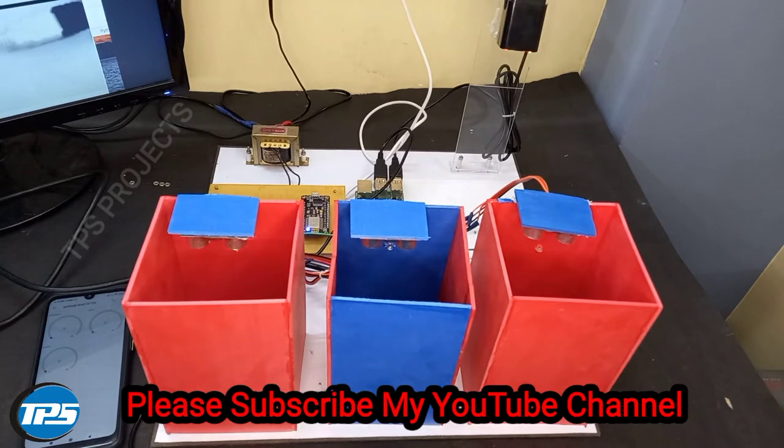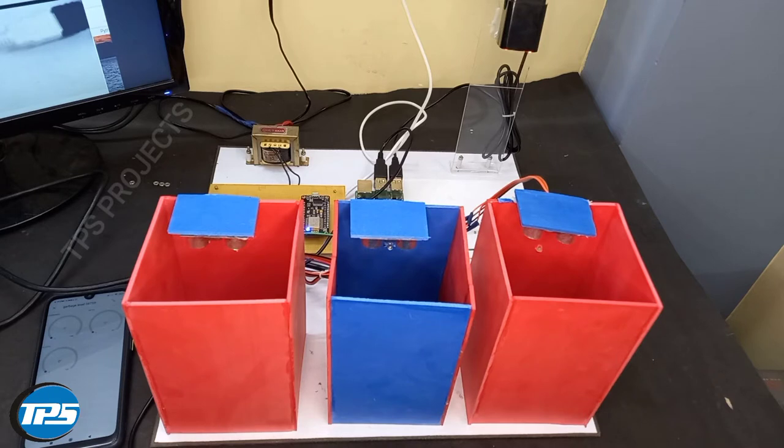Hi viewers, here we introduce a Garbage Classifying System. In this system we have introduced machine learning techniques to classify whether the shown object is plastic, metal, or cardboard.